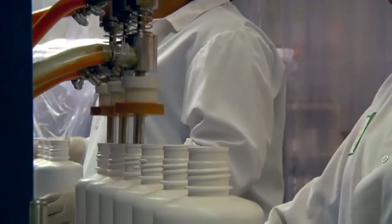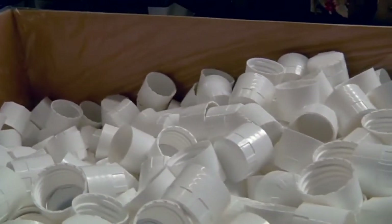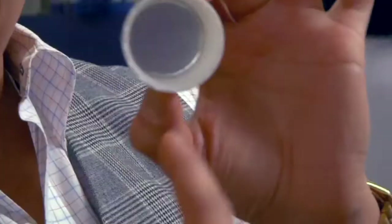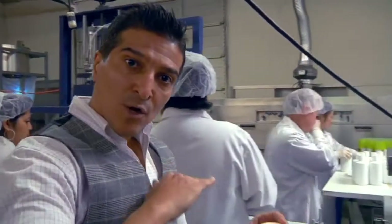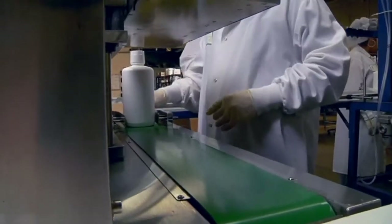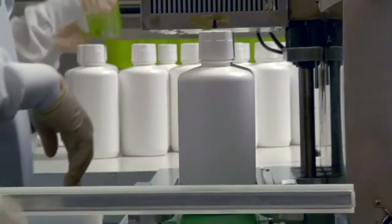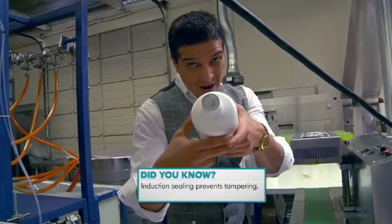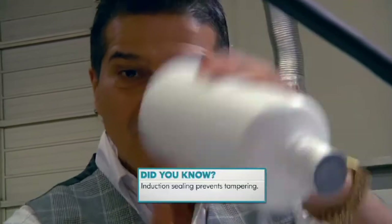Right here we've got the filling station that fills bottles three at a time. From there we've got to put a cap on it. These are induction seal caps — you'll see a metal foil inside there. We put this cap on the bottle, run it through an induction sealer, and that metal foil is magnetically sealed onto the bottle. Bam! Sealed on tight. That's not spilling anywhere.